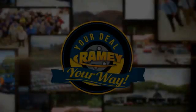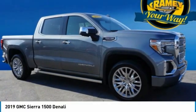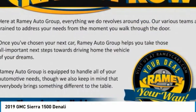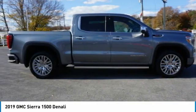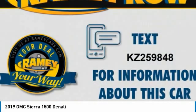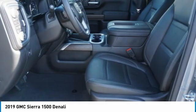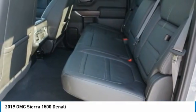Your deal, your way. We are pleased to show you the 2019 Sierra 1500. The GMC Sierra is a full-size pickup with all the functionality you could expect. With multiple trim levels, the GMC Sierra provides a wide range of features for you to enjoy. Power and advanced technology can both be found in this fantastic truck.